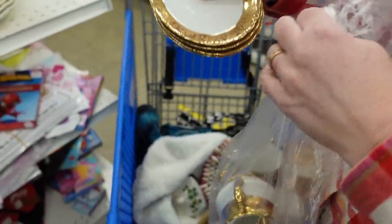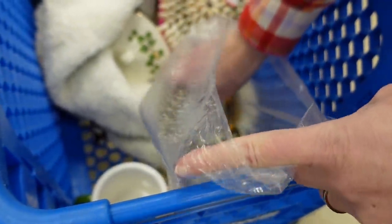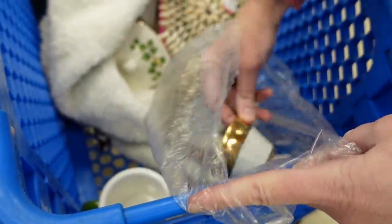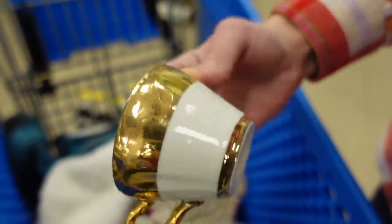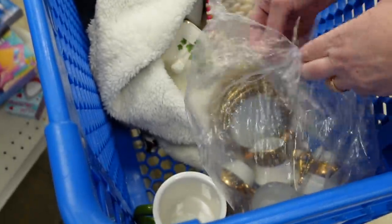She also found this bag of a tea set — cups, saucers, a teapot, and everything you need to have a tea party.